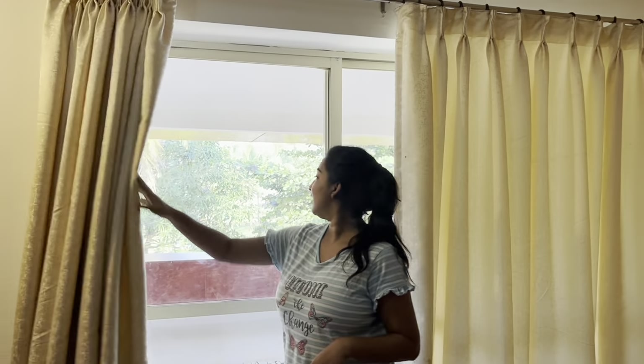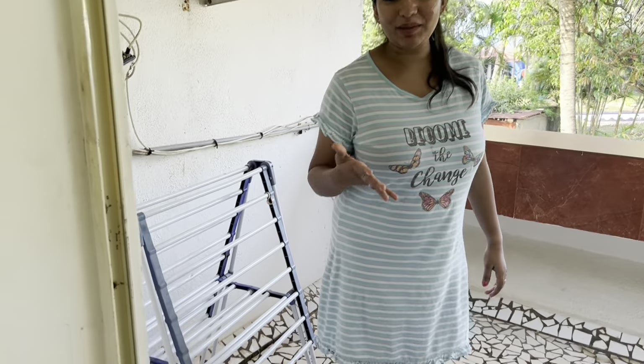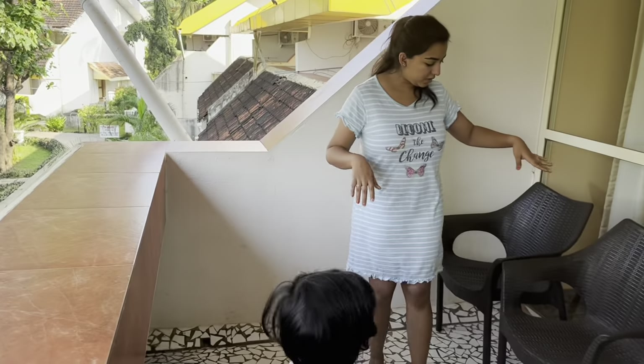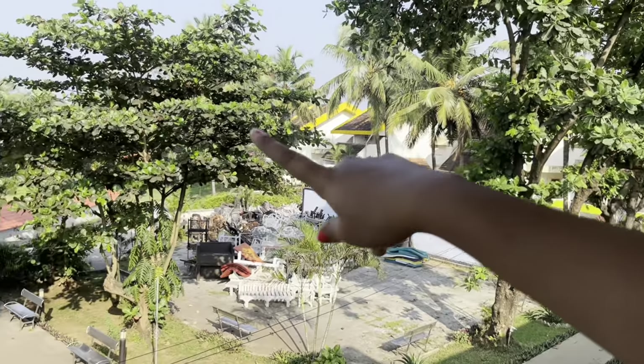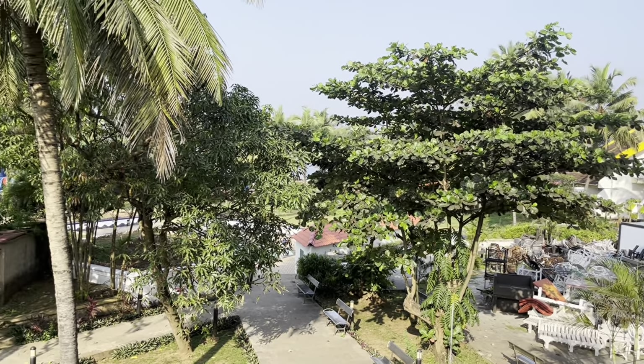This is the balcony, which is also very huge and spacious. There is a clothes rack on the balcony, which is very important in Goa since you will be going to the swimming pool and beaches. There are also two chairs where you can sit and have dinner. The view from here is lovely — you can see a little bit of the beach there. It's very natural and I love the view.